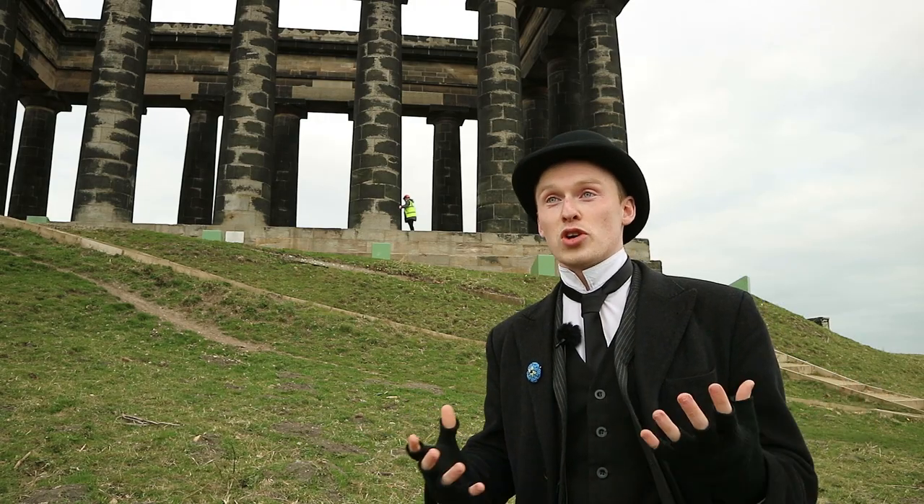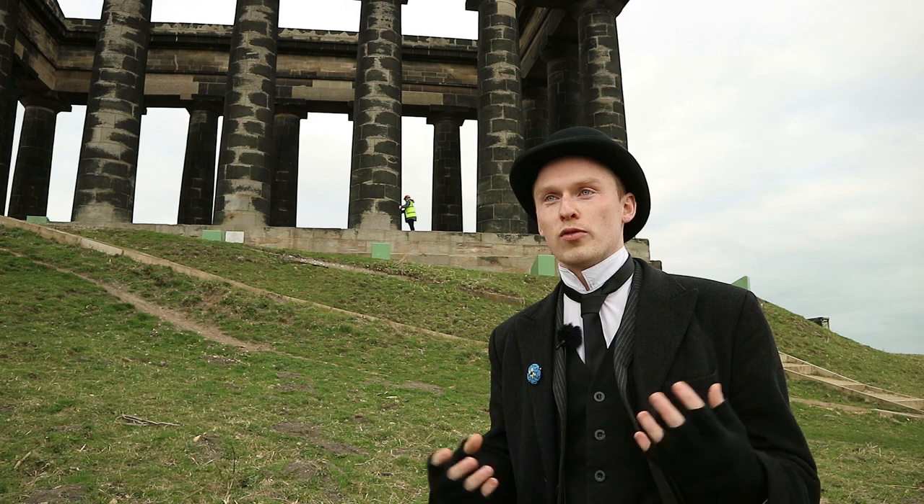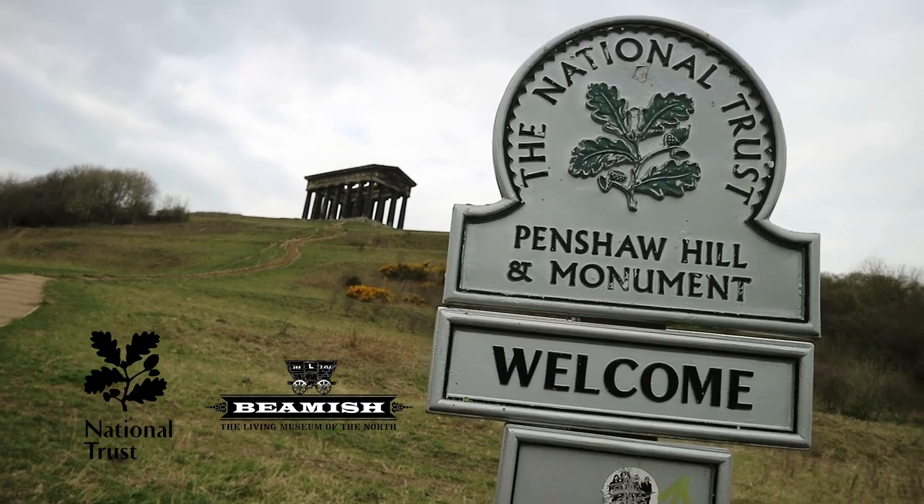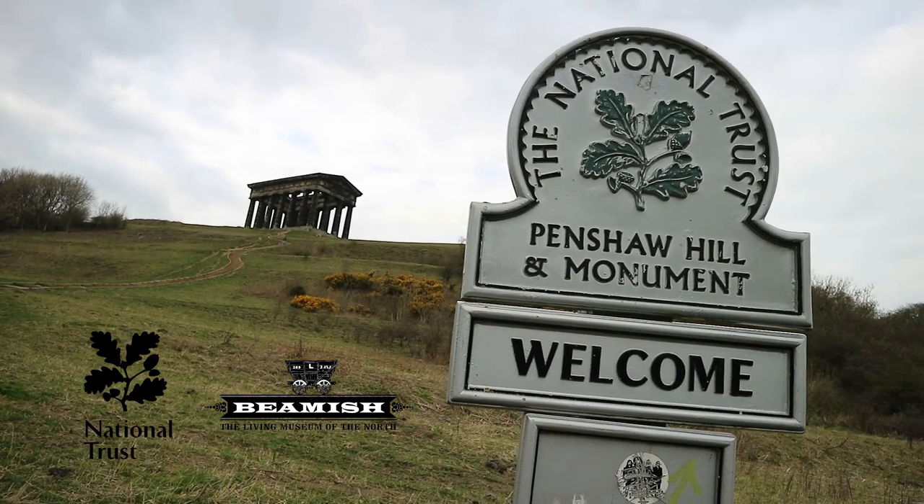How exciting — Penshaw Monument will be moving to the museum, ready for the 175th anniversary of the monument, and it will be known at the museum as the Earl of Durham's Monument.